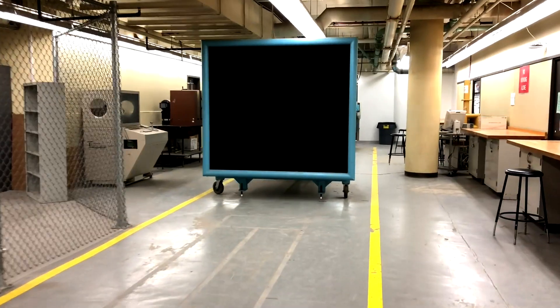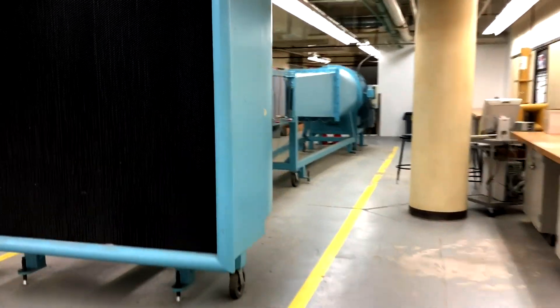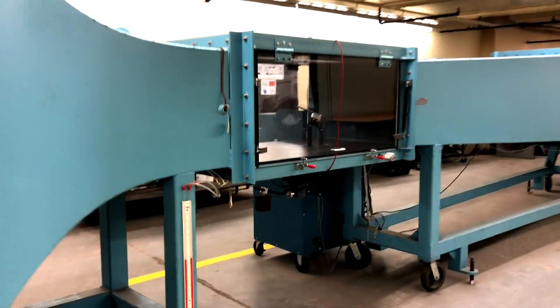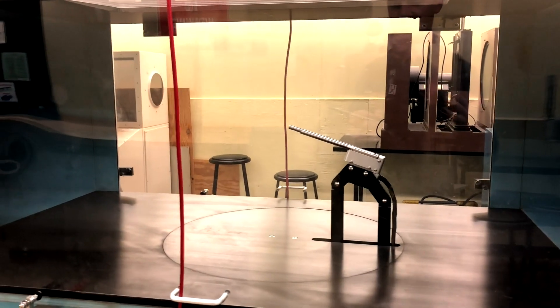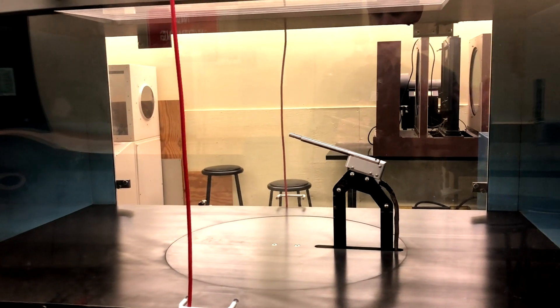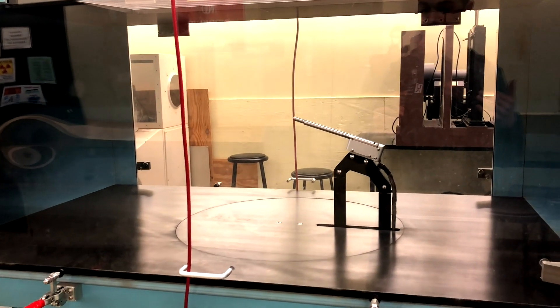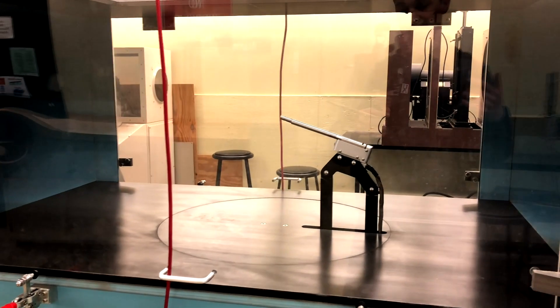Over here we have our wind tunnel, which takes up most of the space in this room. This device is primarily used for a class called ME Lab, where students can load test specimens such as an airfoil into this chamber and then see how fluid flow reacts over the top and the bottom of the wing. The rocket design team also uses this device to see how they can come up with optimized designs on scaled-down models.